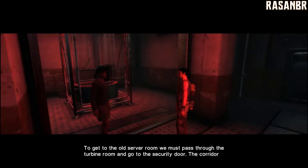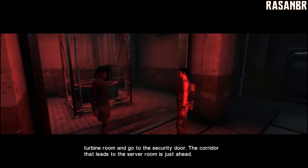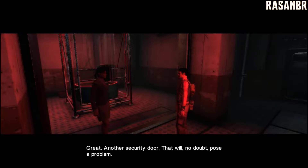To get to the old server room, we must pass through the Turbine Room and go to the security door. The corridor that leads to the server room is just ahead. Great. Another security door, which will no doubt pose a problem.